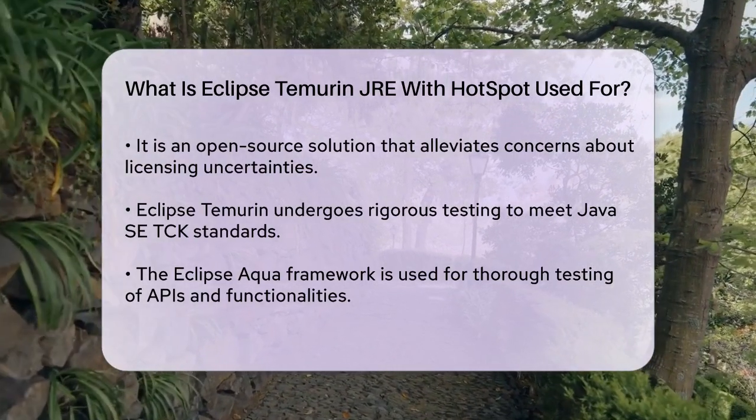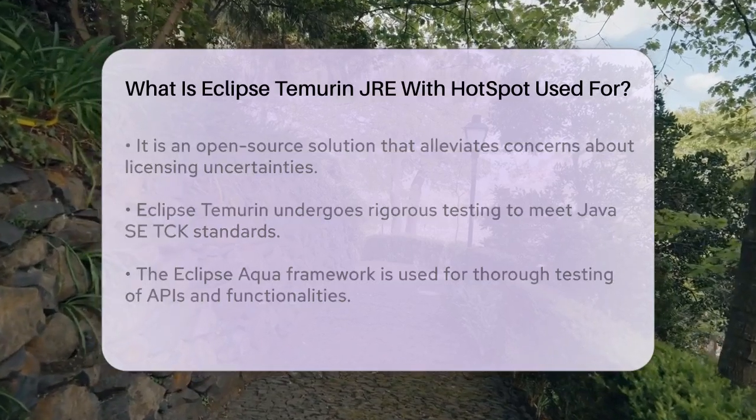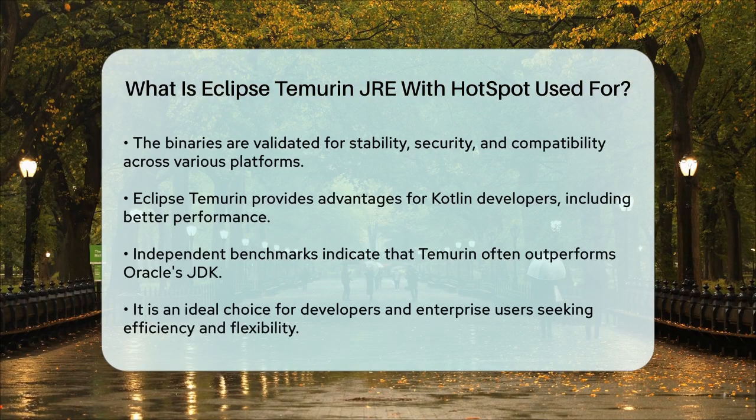For developers, especially those working with Kotlin, Eclipse Temurin offers several advantages. It provides better performance with faster startup and throughput compared to Oracle's JDK. Independent benchmarks have shown that Temurin can outperform Oracle's JDK in many scenarios, making it a preferred choice for Kotlin applications.